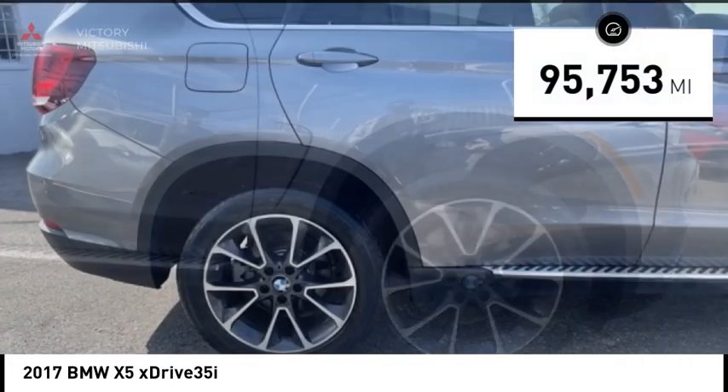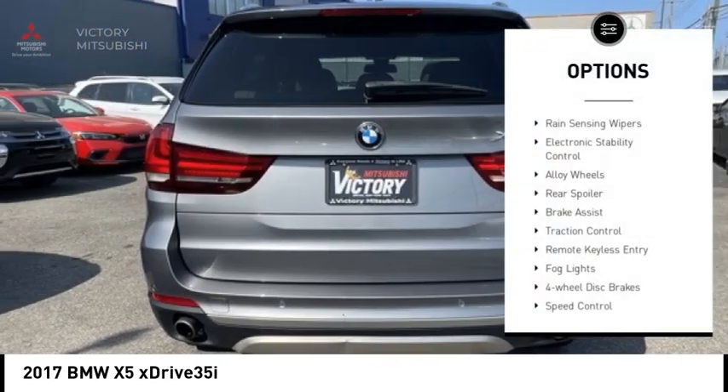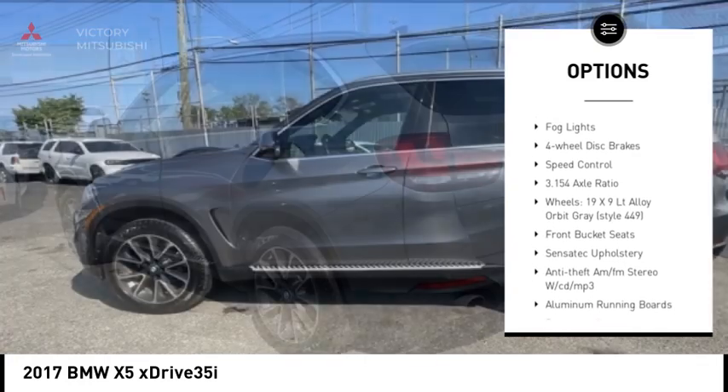This vehicle has less than 100,000 miles. Here are some of this vehicle's great options: rain sensing wipers, electronic stability control, alloy wheels, rear spoiler.